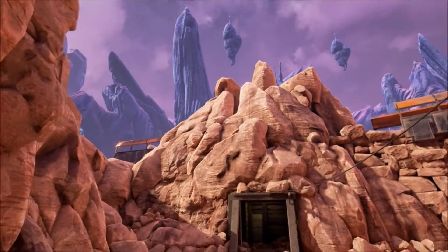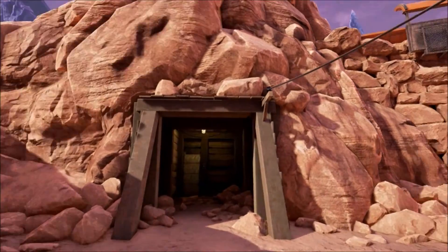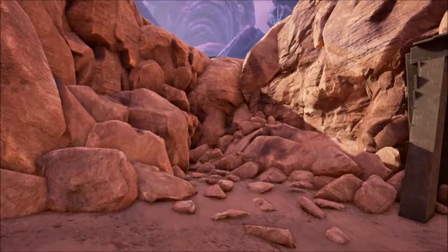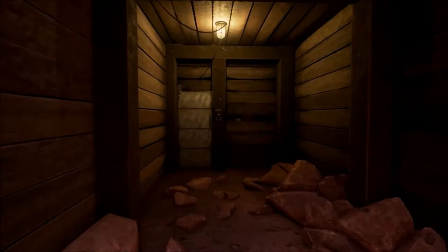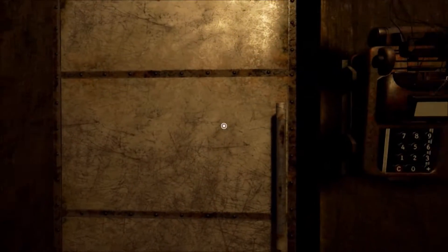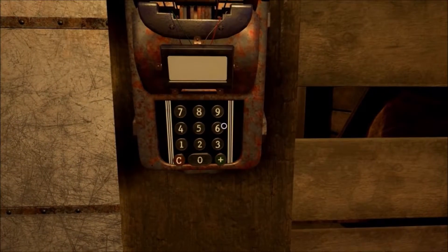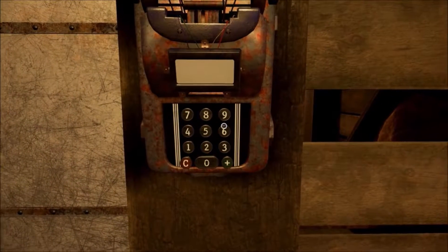Hey guys, I'm back. So I remembered this place which is kind of by what we thought was the electrical tower. There's a door with a lock, so let's put the address in backwards, which was six...